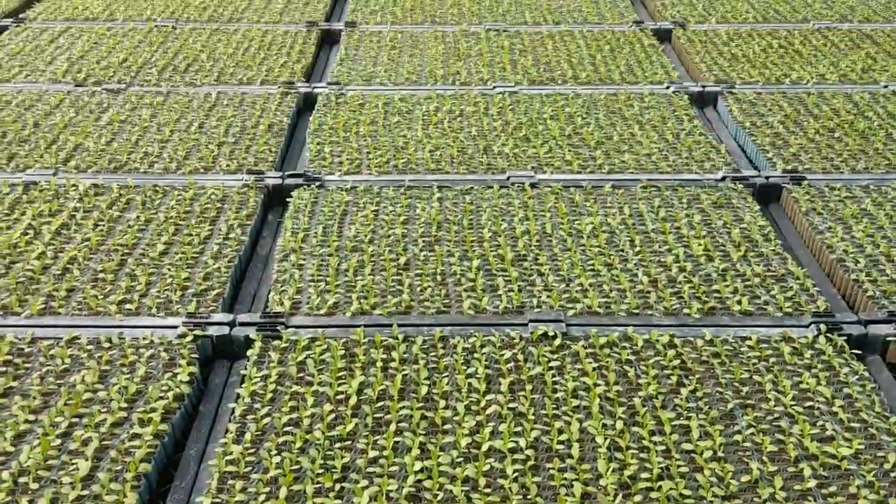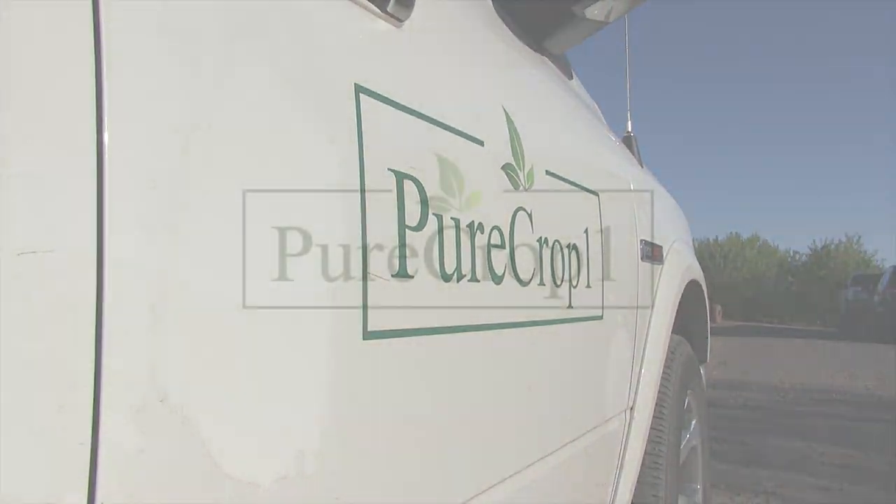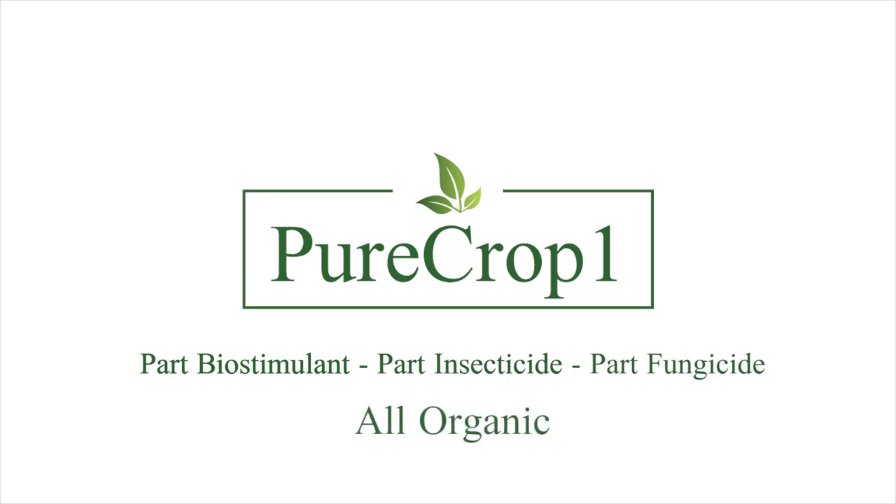So if you have a big problem, we've got a small solution. PureCrop1 — part biostimulant, part insecticide, part fungicide, but all organic.